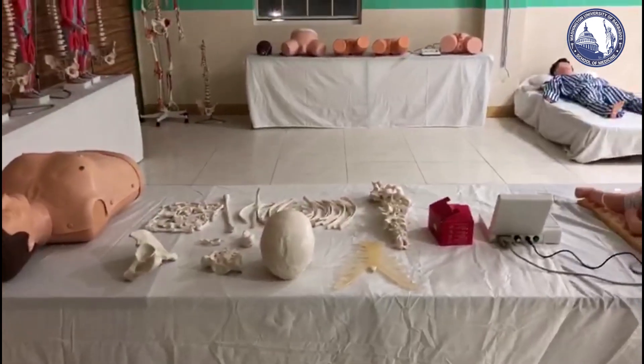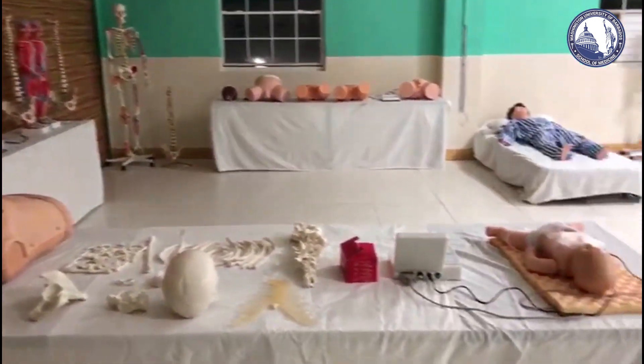At WUB, we aspire to provide our students with state-of-the-art lab experience.